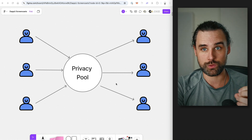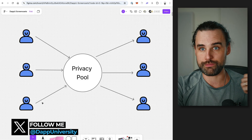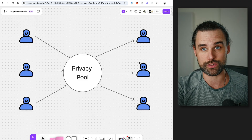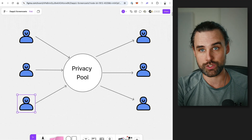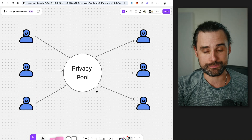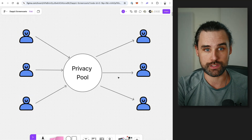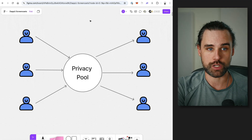Going back to the original point with something like Tornado Cash — a lot of law-abiding people who just wanted to protect their privacy were depositing into it. But then some depositors and withdrawers were actually bad actors who stole money, depositing large sums and withdrawing into multiple different wallets with small amounts to obfuscate the stolen funds. So how this privacy pool concept helps is it lets the depositors prove that they are not a bad actor, dissociating themselves from bad actors to prove you're a good actor who can use this and ultimately preserve your privacy in an honest way.